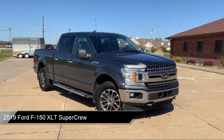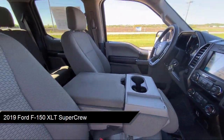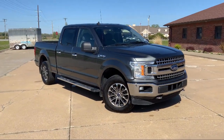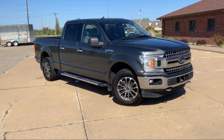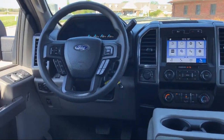It comes equipped with 4-wheel drive, chrome bumpers, emergency communication system, SYNC 3 911 assist, exterior parking camera with dynamic hitch assist, keyless entry, and auto high-beam headlamp control.